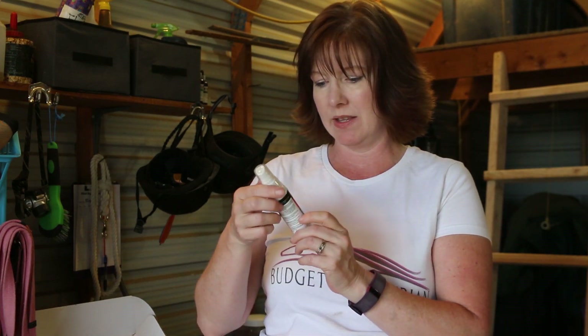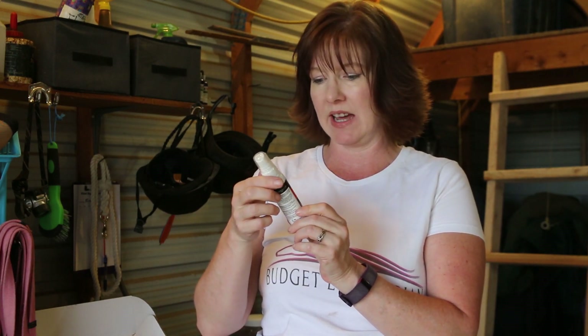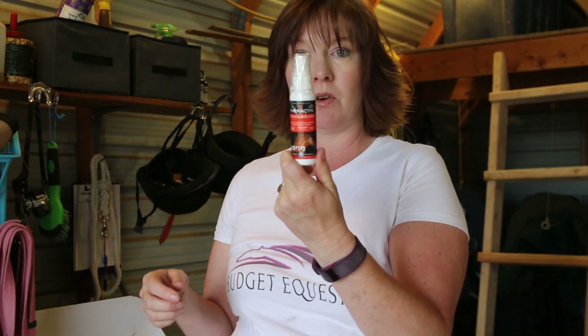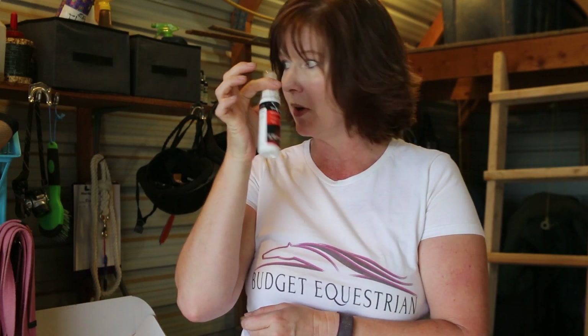There's one more item in the box this month — a little bonus. It's Theracin Wound and Skin Care Spray. So if your horse has a wound, you've got a little bottle of spray — that's awesome. You can never have enough wound care spray. So that was the August Heart to Horse box!